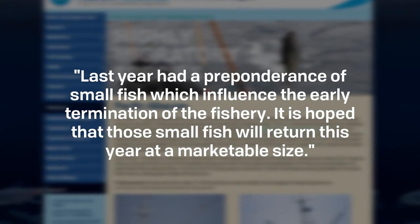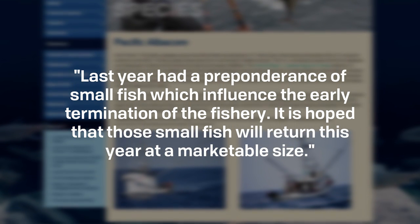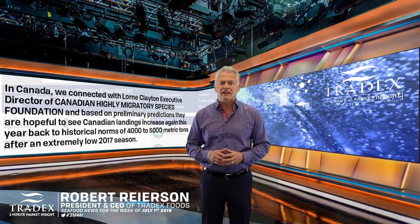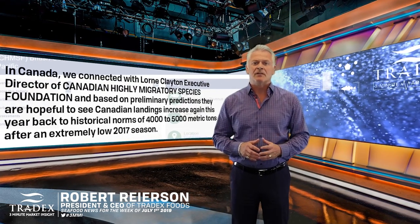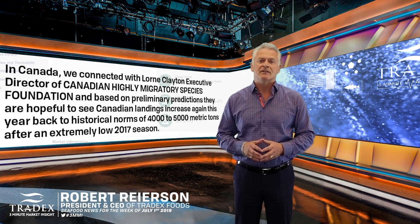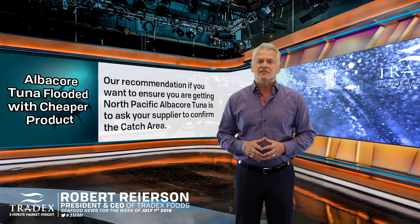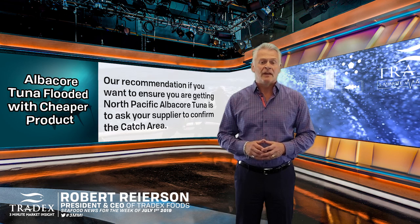Last year had a preponderance of small fish which influenced the early termination of the fishery. It is hoped that those small fish will return this year at a marketable size. In Canada, we connected with Lorne Clayton, Executive Director of Canadian Highly Migratory Species Foundation, and based on preliminary predictions, they are hopeful to see Canadian landings increase again this year back to historical norms of 4,000 to 5,000 metric tonnes, after an extremely low 2017 season. Last year, Canadian fleets landed 2,700 metric tonnes.